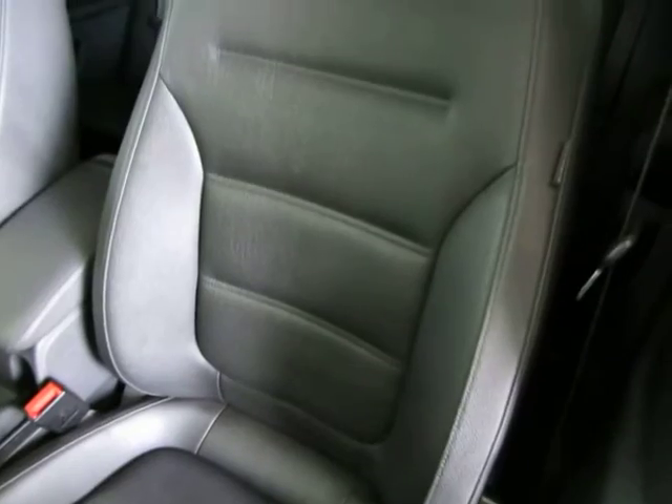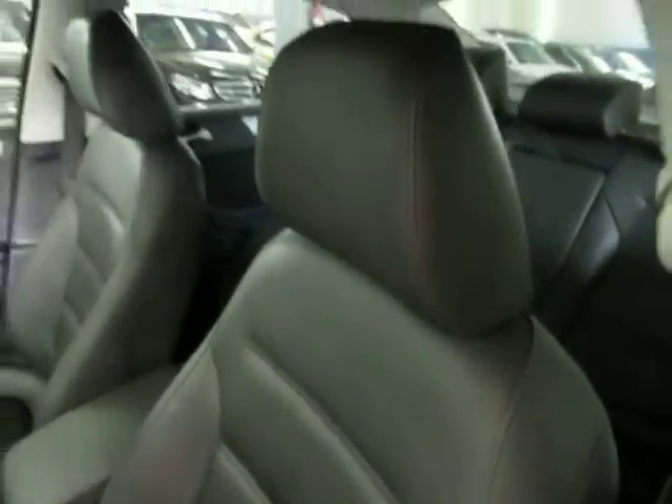There are no burn holes anywhere in the seats, door panels, headliner, or carpeting, and there's no odor of smoke, so it looks like the previous owner may have been a non-smoker. The factory-powered moonroof I'll get open for you in just a second.